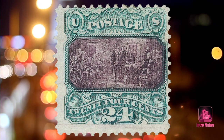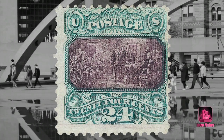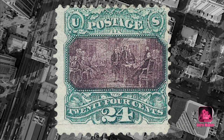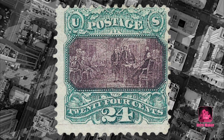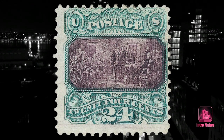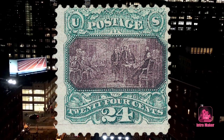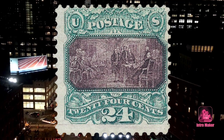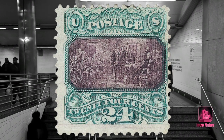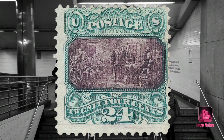Number five: the 1869 Pictorials Inverted Center Errors. Stamp collectors love rarities, firsts, and errors — and these stamps have all three, plus some politics. While the stamps were printed under President Ulysses S. Grant, their issue was conceived in 1868 during the fraught days after Andrew Johnson had been impeached but still held on to power. Highly controversial and discontinued after one year, these were the first US stamps printed using two colors, and they depicted scenes like Columbus's arrival in America.